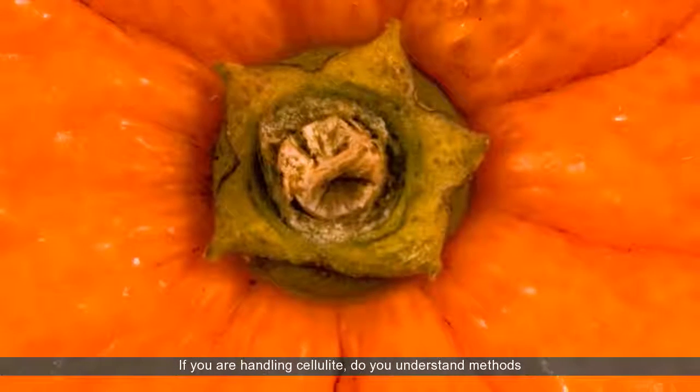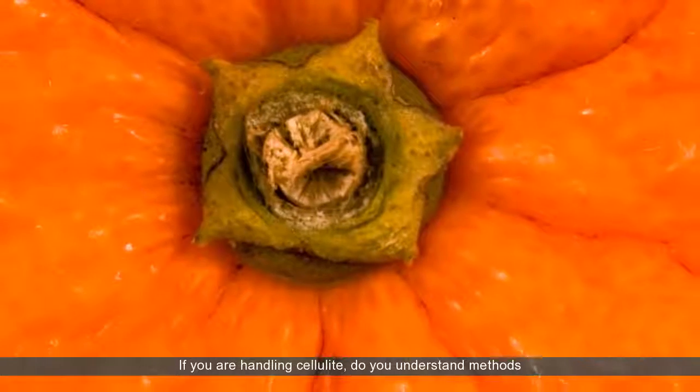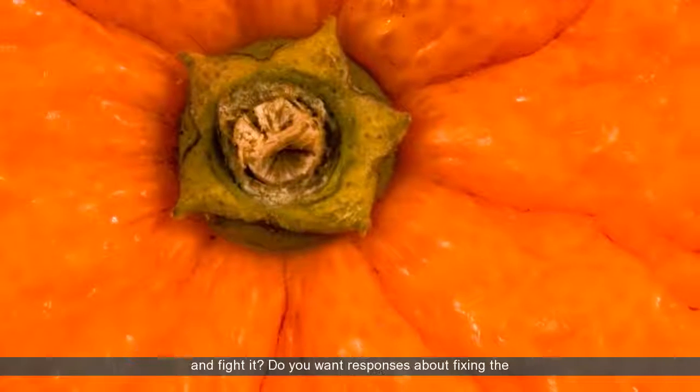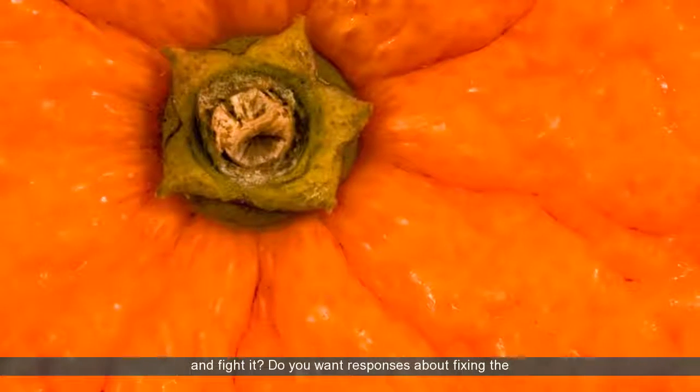If you are handling cellulite, do you understand methods to remove it? Have you currently bought products to attempt and fight it? Do you want responses about fixing the problem that will work? Keep checking out for the reactions you look for.